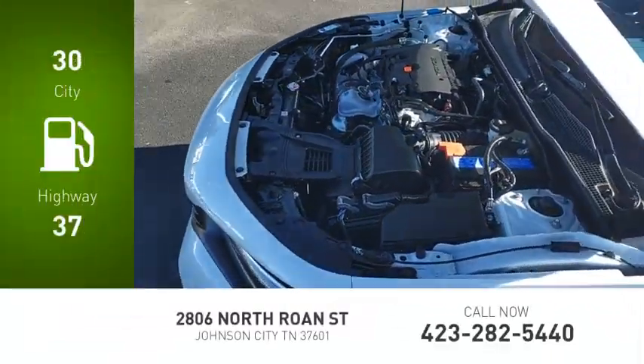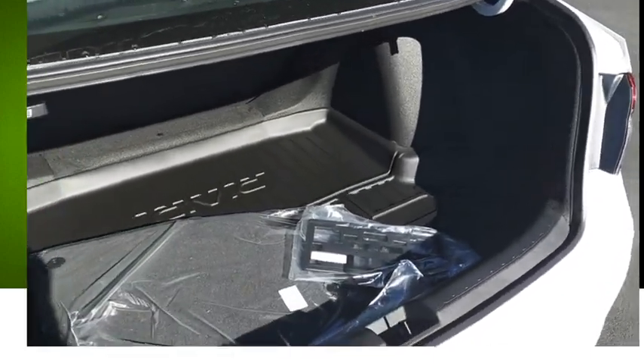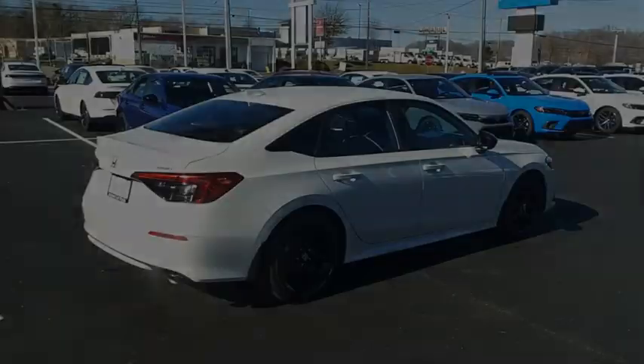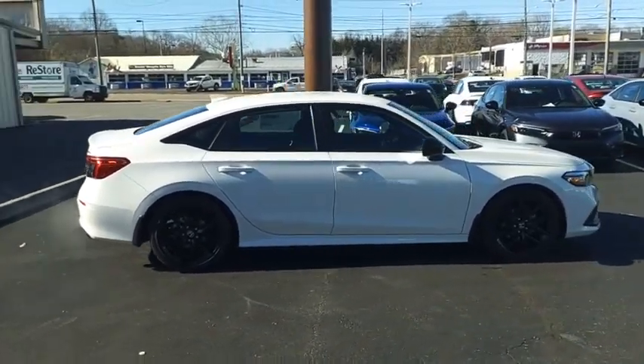Great fuel efficiency saves you money by requiring fewer trips to the gas station. Honda Civic — practical, awesome gas mileage and incredibly reliable. Wouldn't you look great in this vehicle? Stop in today and see for yourself.